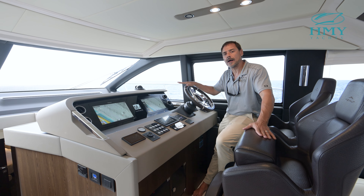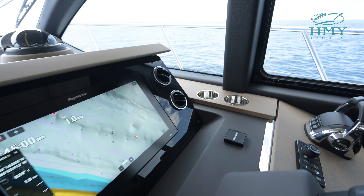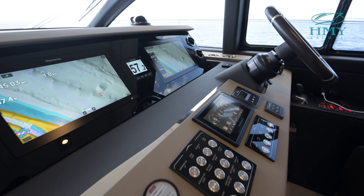Here at the lower helm of Bella Cristina you have a full complement of Raymarine electronics, you have joystick controls, you have your sea keeper gyro stabilizer controls, engine gauges, and everything a captain needs for safe navigation.